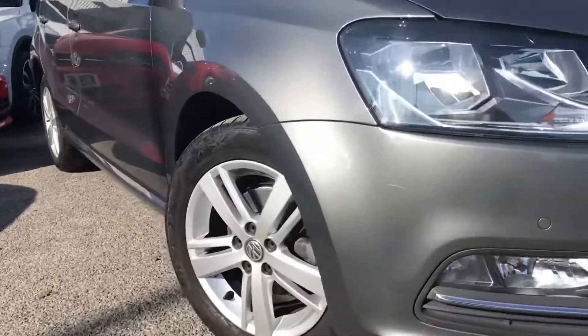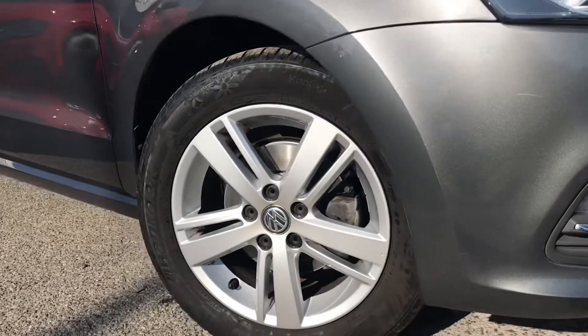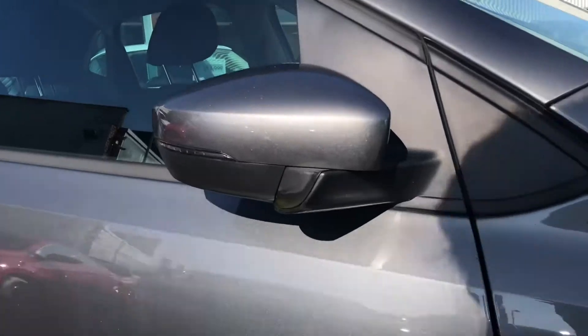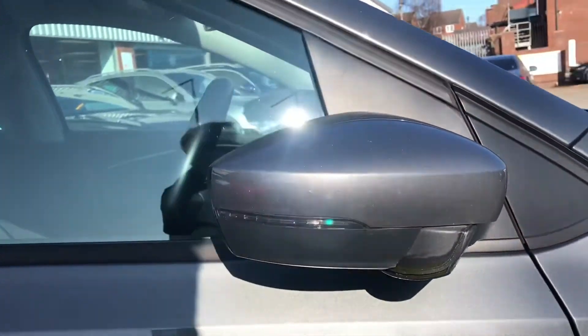This car comes with 15 inch alloys that look brilliant. We then have the electric wing mirrors that fold in when locked to provide safety for the vehicle, ensuring it doesn't get damaged. This is great for parking at your local shopping centre, ensuring it doesn't get damaged because we all know that the parking spots can be a little bit too tight.